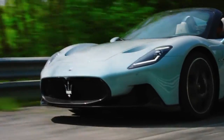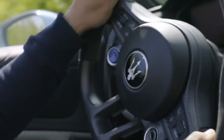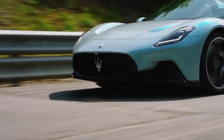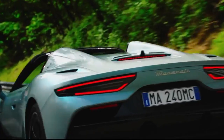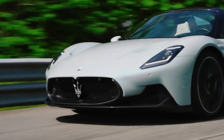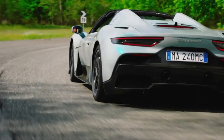There are four dynamic management modes in the MC20: Wet, GT, Sport, and Corsa — or Race to you and I. Selecting Corsa turns the traction control off, and last time I checked I'm not Chris Harris. So today I will be keeping the Cielo very much in Sport mode.